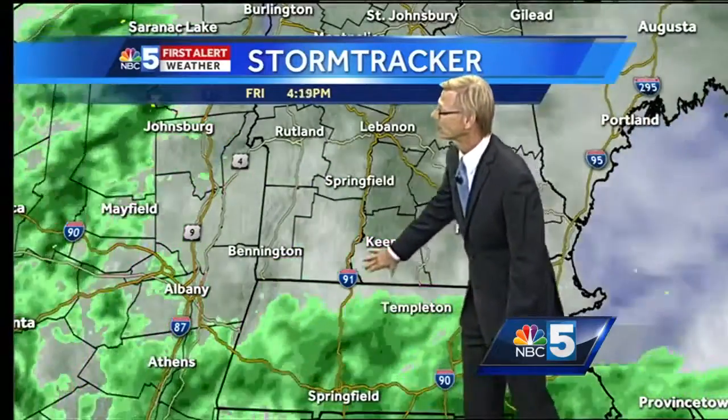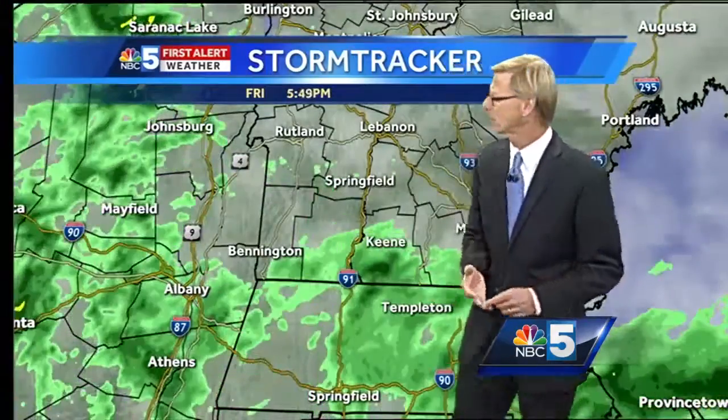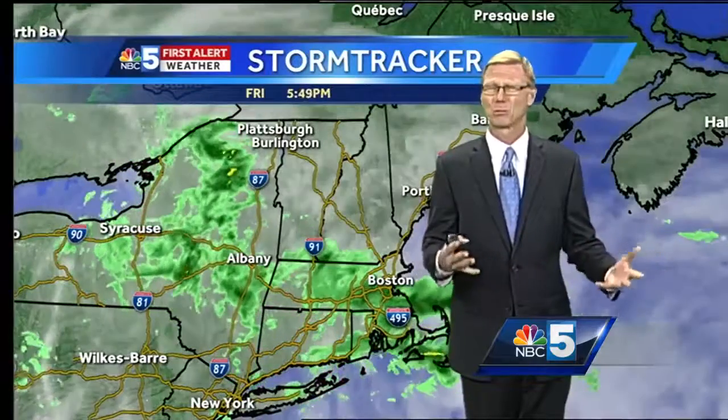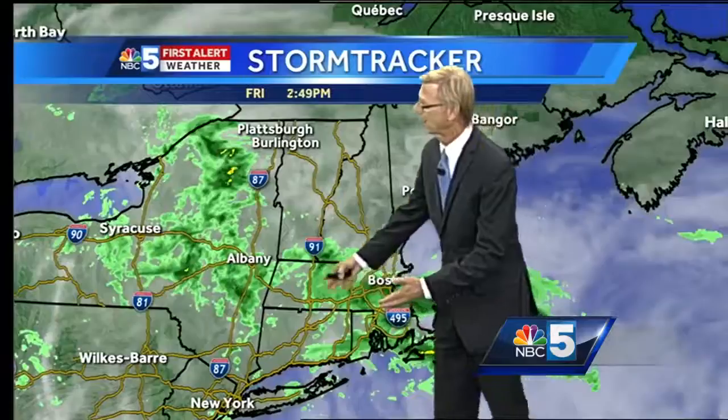Meanwhile, southern Vermont and southern New Hampshire have some rain coming down — just trying to get into Keene, places like Brattleboro and Dummerston. That stuff is going to shift to the north, but it's going to take a bunch of hours. So certainly most of Vermont is going to be dry for most of the night tonight, but eventually some rain into places like Rutland and even up to Route 4. I think we're a good three or four hours away from that anyway.